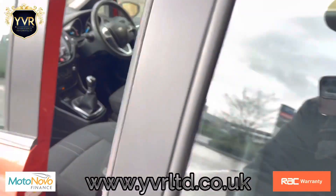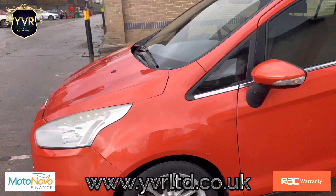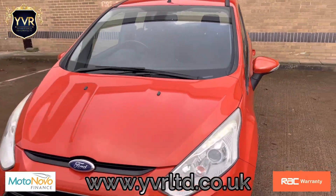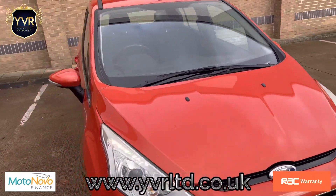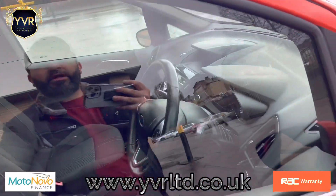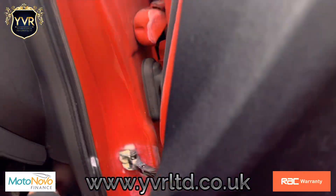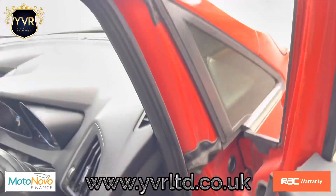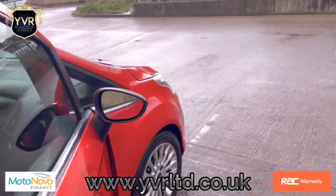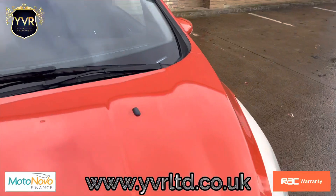We have very competitive finance packages available on this vehicle. If you'd like to inquire, you can give us a call or go on to our website and fill in a form, which will take around a minute. We also have nationwide delivery available and can offer RSE warranties starting from 3 going all the way up to 36 months. All our warranties come with complimentary 12-months breakdown cover and we also accept part exchange.